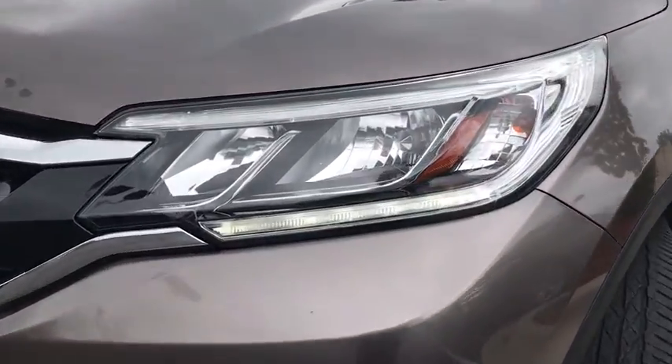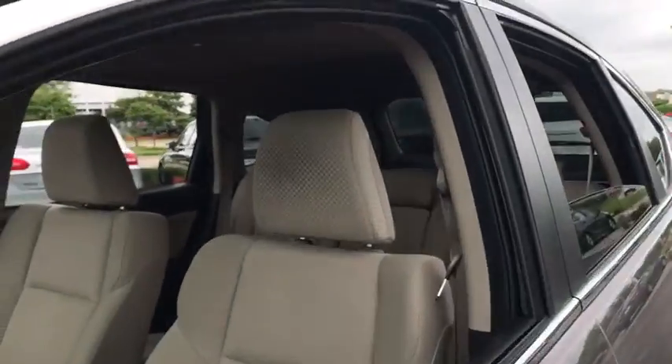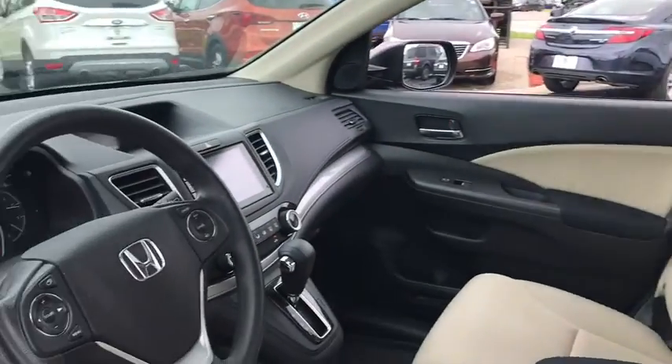Traction control, dual airbags, power steering, alloy wheels, four-wheel disc brakes, AM/FM stereo with CD player, fog lights, power windows, security system, CD player.